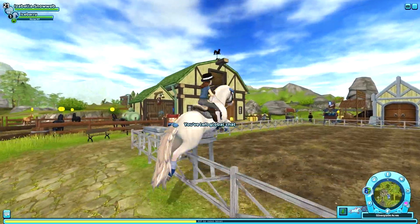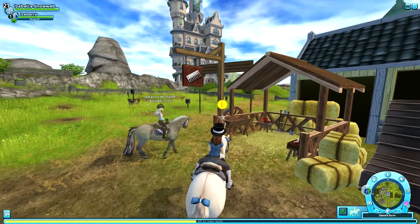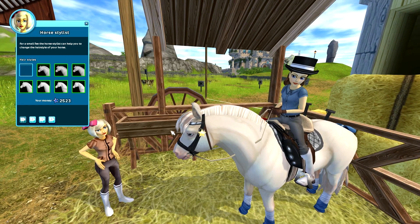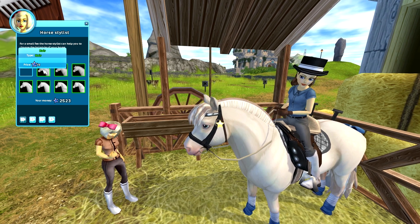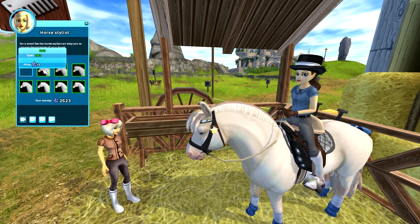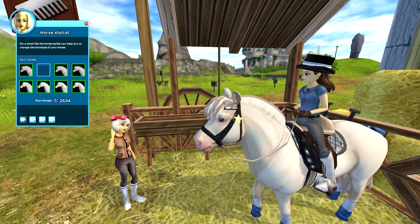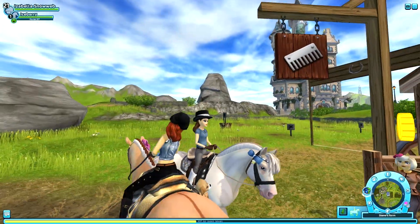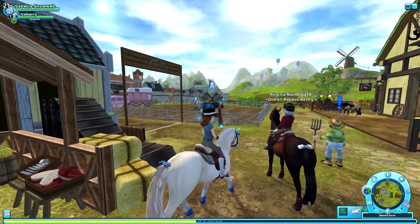Okay, that was it for the riding clips. Now here we are at Steve's Farm to take a look at the mane styles for the Fjord horse. I actually kind of like the original mane on it, but there's this more organized one too and I think I like that one the most. So I'm going with that. Here is my new mane style for this horse.